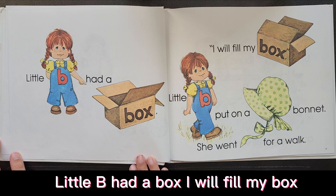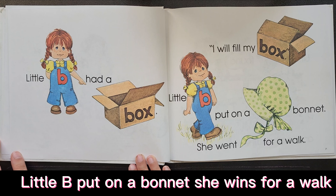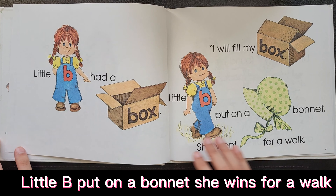Little Bee had a box. I will fill my box. Little Bee put on a bonnet. She went for a walk.